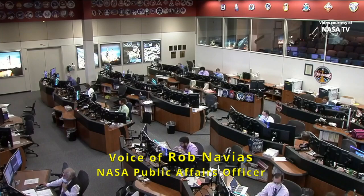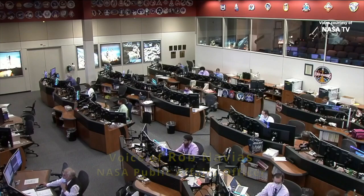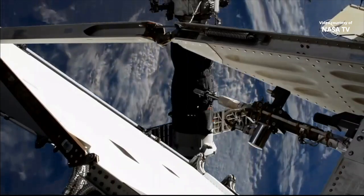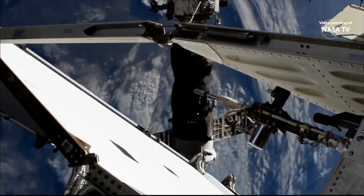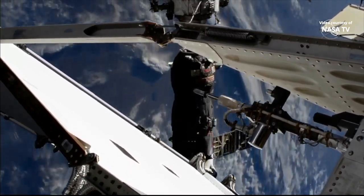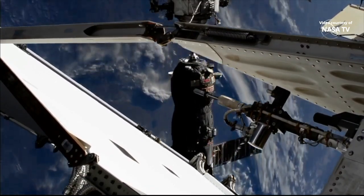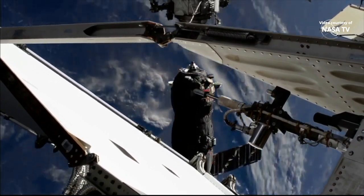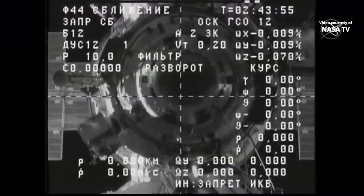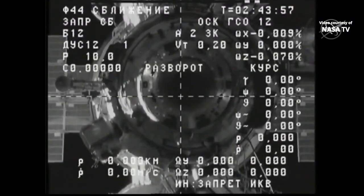Just last night, the ISS Progress 78 undocked from the Poisk module on the space-facing side of the Russian segment of the International Space Station. This is a replay of the undocking that occurred at 6:42 p.m. Central Time, 7:42 p.m. Eastern Time on Wednesday evening. The Progress slowly backed away from the Poisk module.